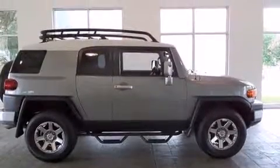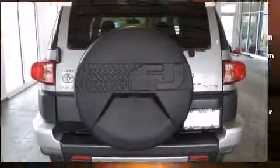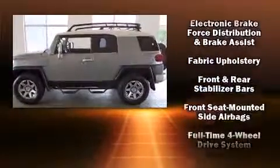Toyota ensures the safety and security of its passengers with equipment such as dual front impact airbags with occupant sensing airbag, head curtain airbags, traction control, anti-whiplash front head restraint, and ignition disabling.